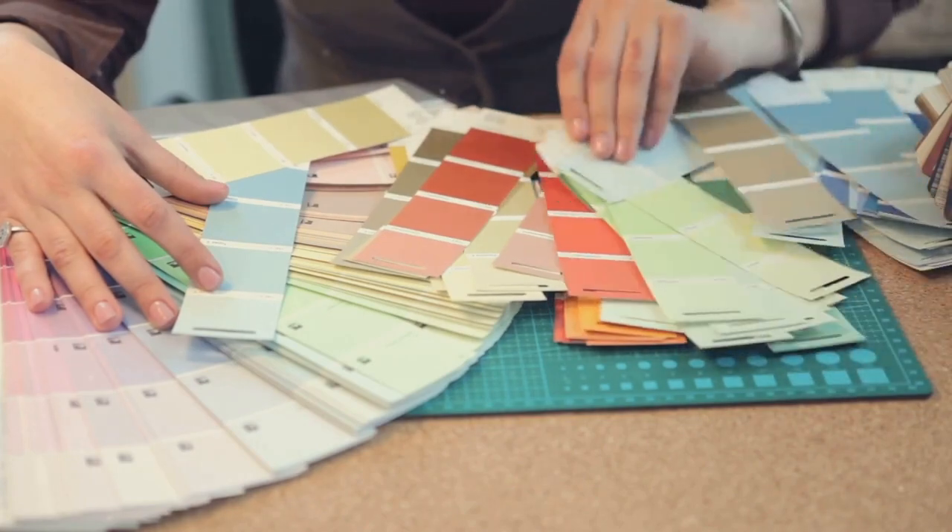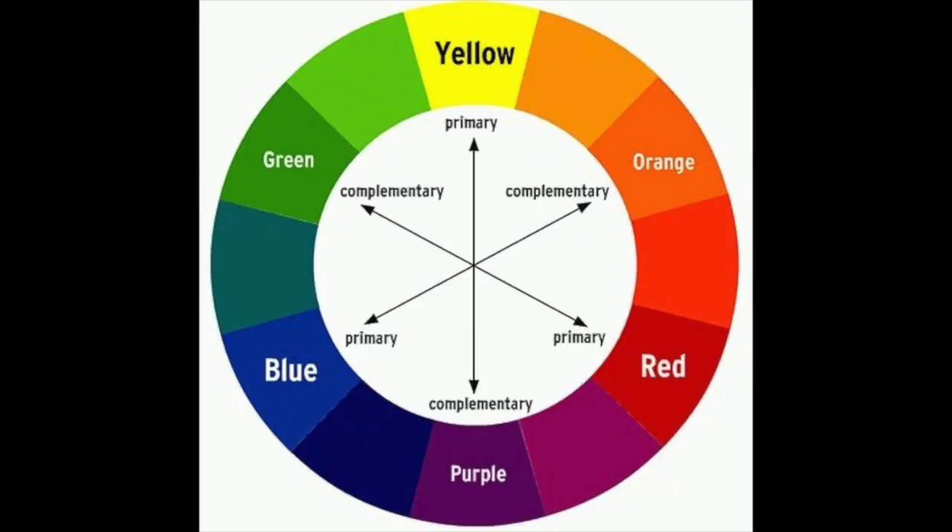For example, if your dominant colour is blue, its complementary colour is orange. These two colours, when used together, create a dynamic and energetic vibe.